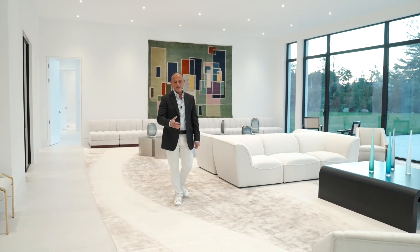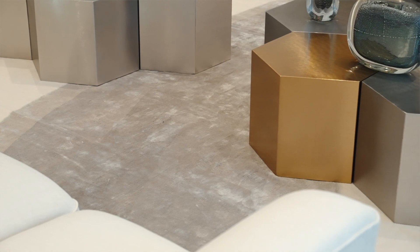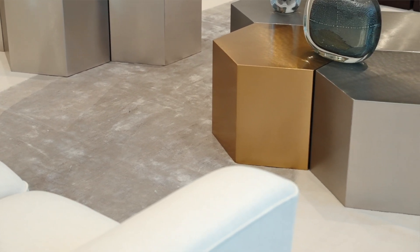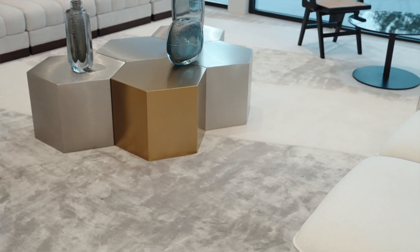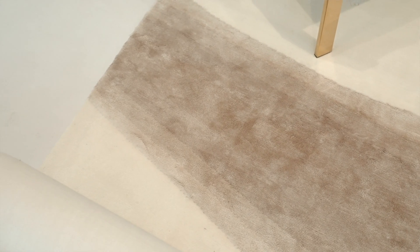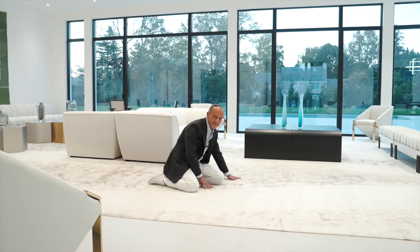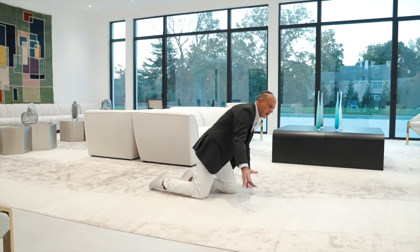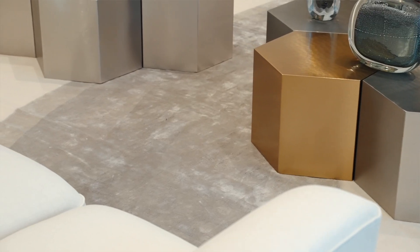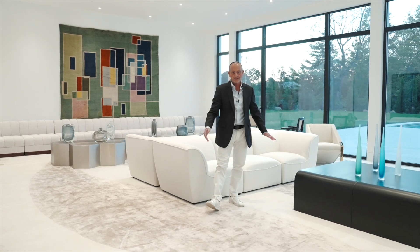This magnificent carpet was custom made in Nepal. It measures 33 feet by 22. It's on a white marina wool, which is just delicious to touch, and all the designs, all the patterns are in the most luxurious silk. The blending of colors and the way they flow together is just a delight to look at.